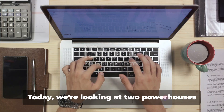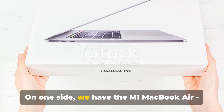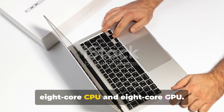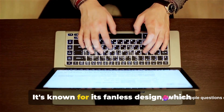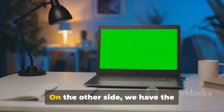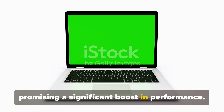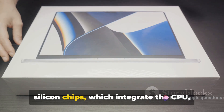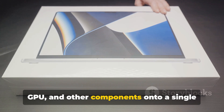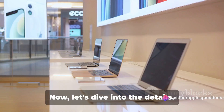First, a quick introduction to our contenders. Today we're looking at two powerhouses from the Apple family, the M1 MacBook Air and the M3 MacBook Pro. The M1 MacBook Air is a sleek, lightweight machine with an 8-core CPU and 8-core GPU. It's known for its fanless design, which makes it whisper quiet, and its impressive battery life of up to 18 hours. On the other side, we have the yet-to-be-released M3 MacBook Pro. While its exact specifications are still under wraps, it's rumored to feature a 12-core CPU and 16-core GPU, promising a significant boost in performance. The Pro is also known for its brighter, more color-accurate display and superior speakers. Both machines come with Apple's custom silicon chips, integrating the CPU, GPU, and other components onto a single chip for increased performance and efficiency, and both feature Apple's Retina display for crisp, vibrant visuals.